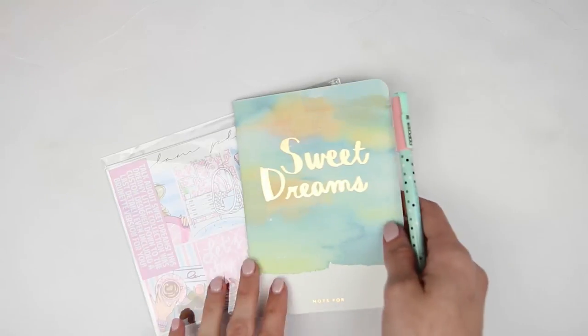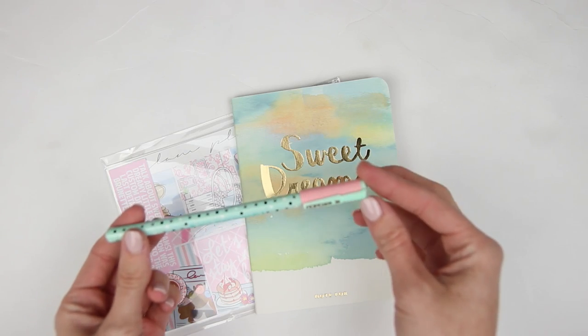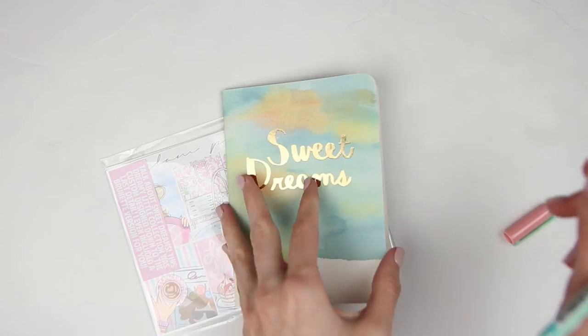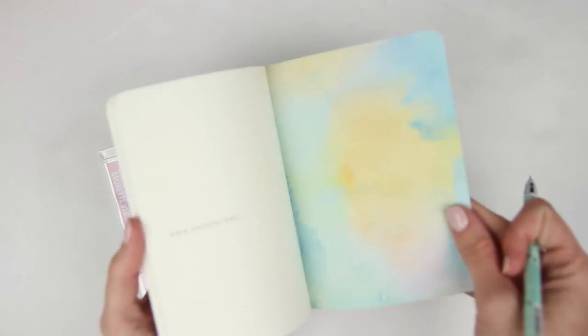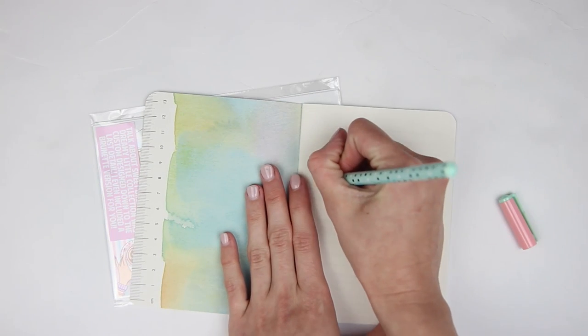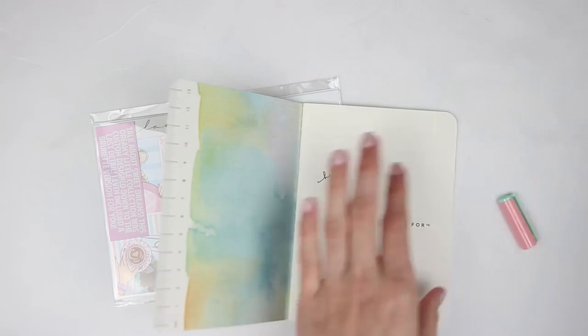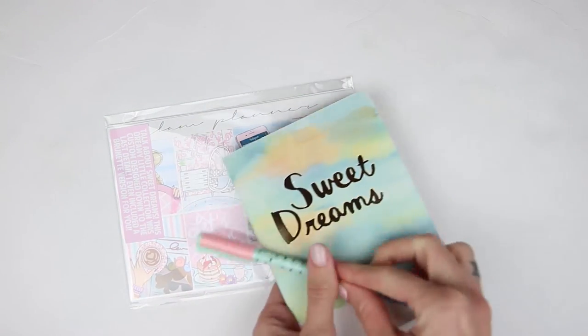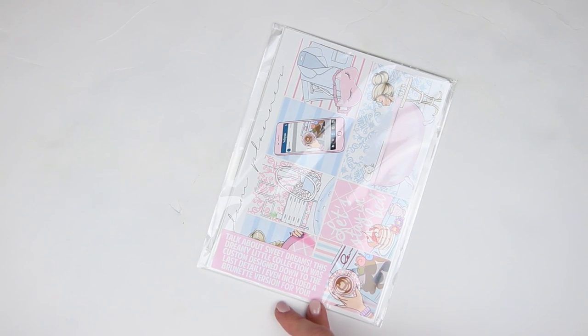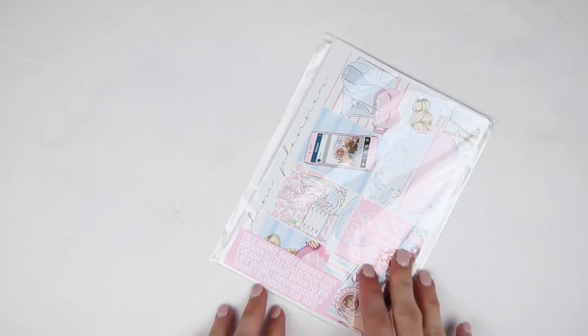The couple of extras that came this month were this little pen — it looks like another one of those kawaii kind of pens. It also came with this little sweet dreams notebook. I don't really care for these notebooks — I do end up just passing them along. Let's see how the pen writes — eh, it's okay, it's a little thin. I'll probably end up passing both of these along. I just don't care for these extras, and that's just my honest opinion. And then this is the April mystery kit. This is the fourth week of April and I did just get this kit — I know she's been running behind.